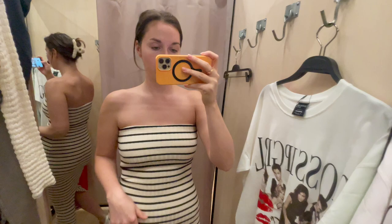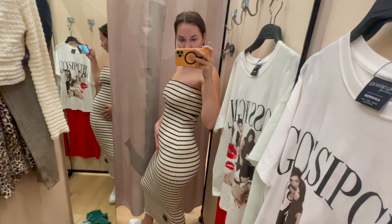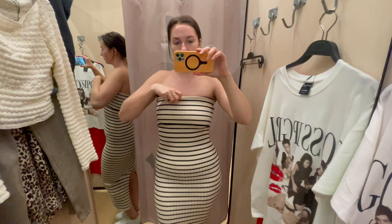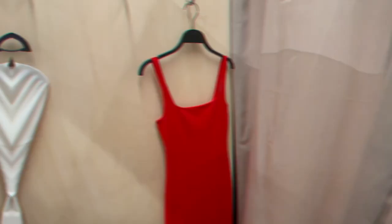The strapless part wasn't too bad but there was nothing really holding it up, so I felt like I'd always be tugging it up. It was super tight so you could really see every curve and every imperfection — which is totally okay — but the stripes were making me look wider instead of making me feel good. I'd be pulling it up all day long; it just didn't feel like it would hold after three steps. So unfortunately this was also a no, though I think it could look better on someone else.